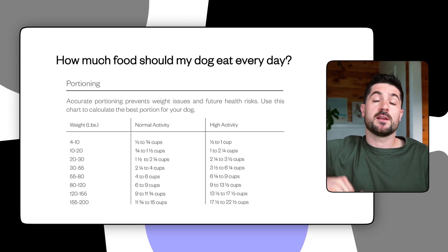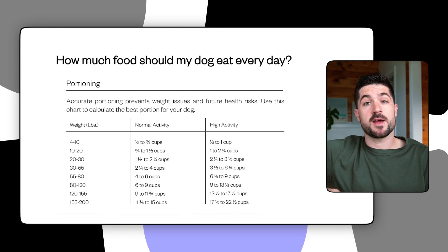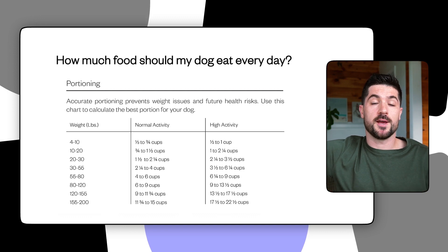You can use Maeve's feeding calculator to find out exactly how much Maeve your dog is going to need, and once you've committed to a subscription plan your dog food will be shipped direct to your doorstep, so you won't have to worry about picking up dog food during your weekly shop ever again.